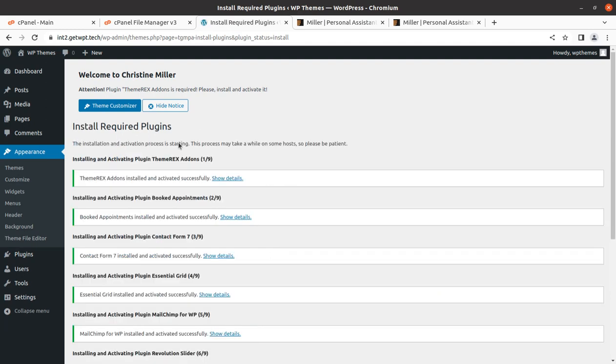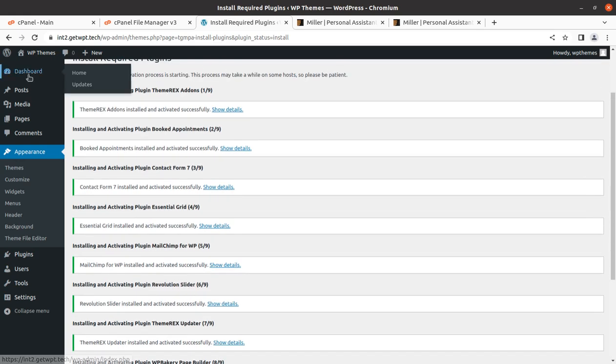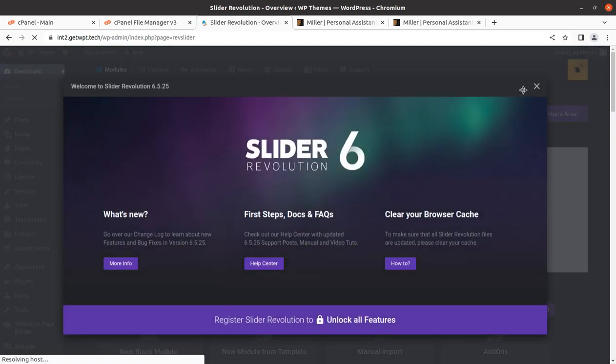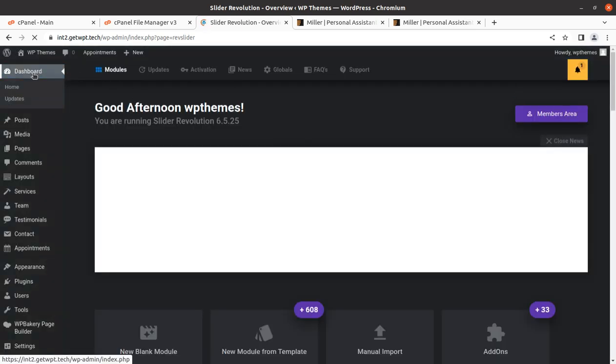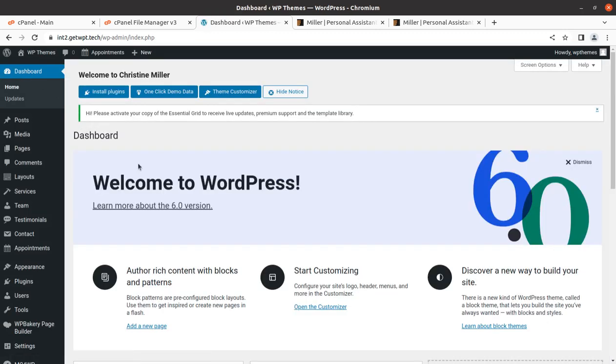All nine plugins can be installed in a single click with a suitable hosting. This is why I recommend following the link in the description for a suitable hosting plan at a very reasonable price — it's important to have good hosting so your website performs well and your business grows. All installation and activation is complete, and we land on the Slider Revolution welcome page before returning to the dashboard.